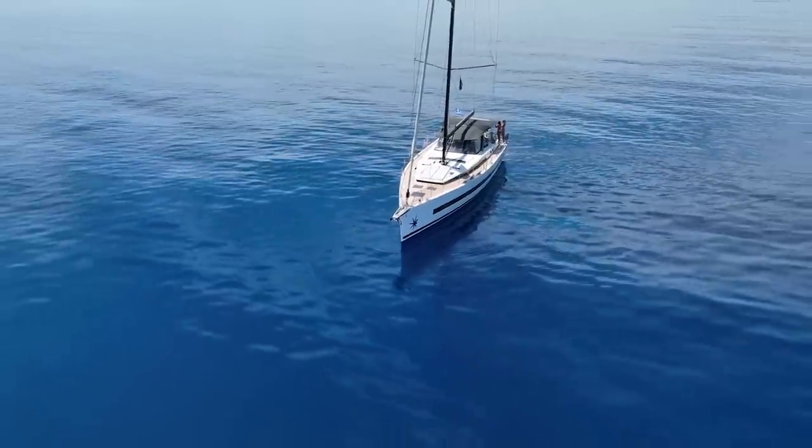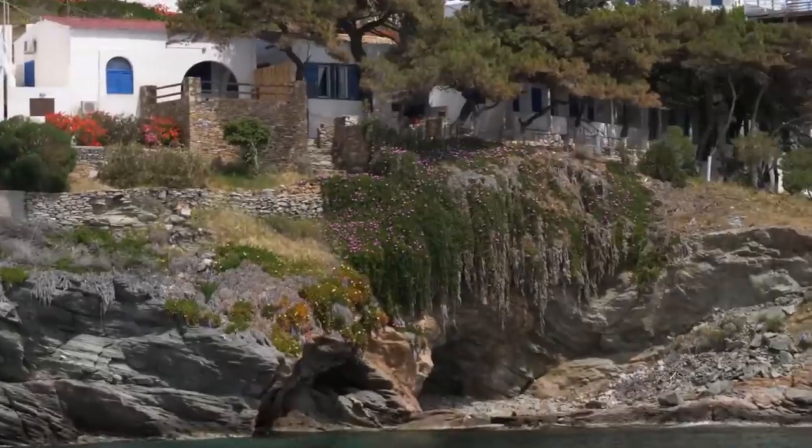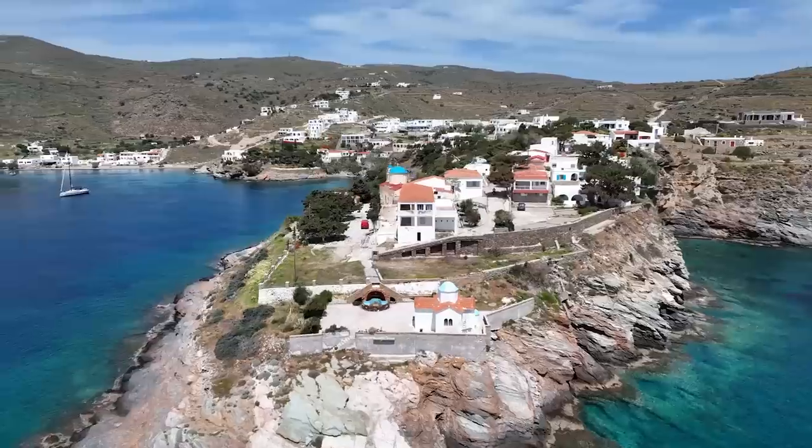In this Sailing Doodles, we get off the dock and sail in some of the calmest conditions we've ever experienced, and make it to our most beautiful anchorage yet in Greece.